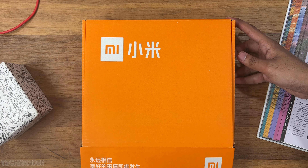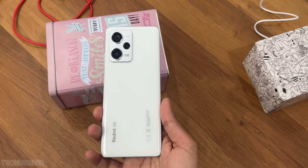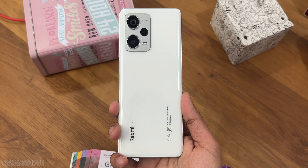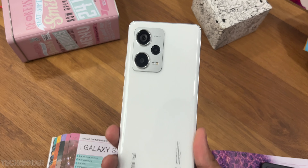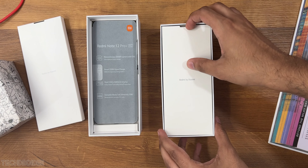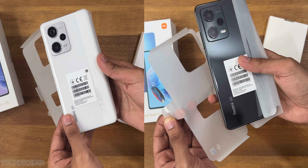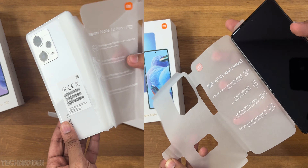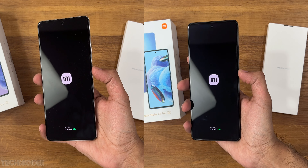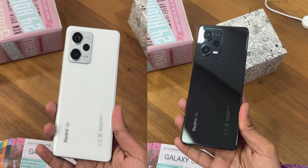Hey guys, this is a very special package straight from Xiaomi. It contains Xiaomi's latest mid-budget devices with best-in-class specifications — something you won't find in Samsung or OnePlus at this price. This is the Xiaomi Redmi Note 12 Pro and the Note 12 Pro Plus, and they are shockingly impressive.